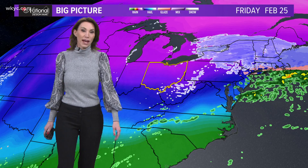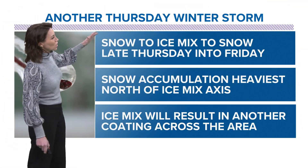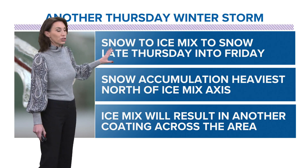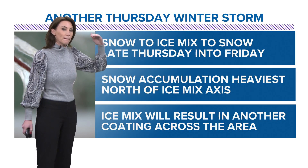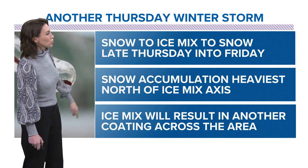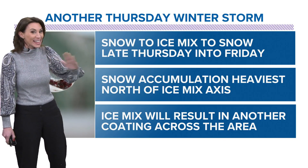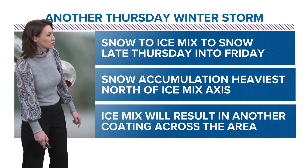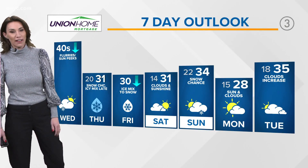On the backside of it, by Friday we are feeling the chill. For Thursday, we're watching snow to ice mix to snow late Thursday into Friday — snow Thursday evening, ice mix overnight, back to snow on Friday. Snow accumulations will be heaviest north of the ice mix axis, so we're watching that line closely. The ice mix is going to result in another coating across the area, so please keep a close eye on that one.